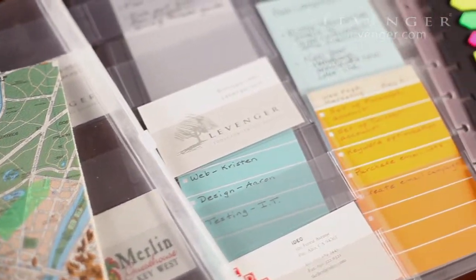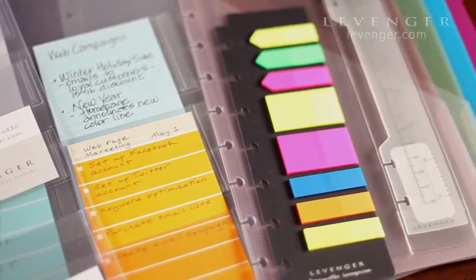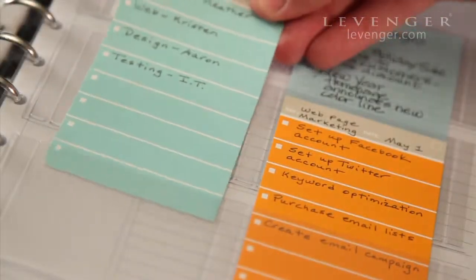Make Circa your own with useful accessories designed to help you stay organized and accomplish more. With these optional Circa extras, you can store just about everything you need for note-taking right inside your notebook.